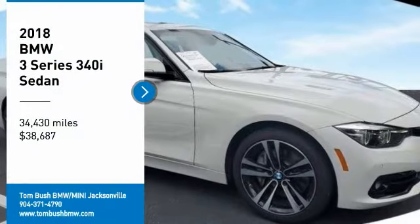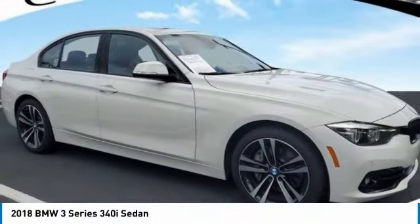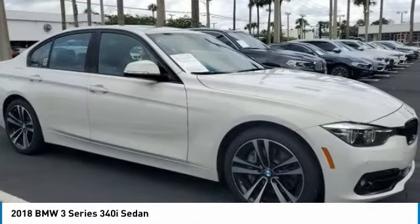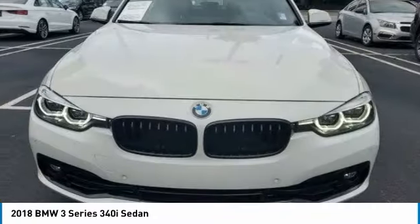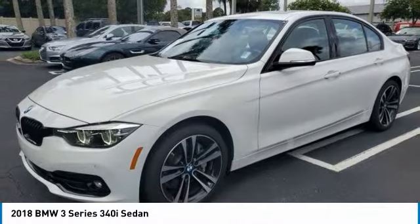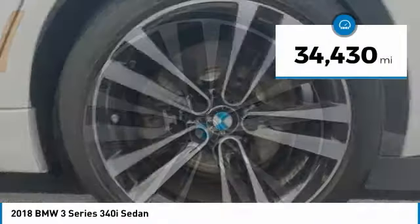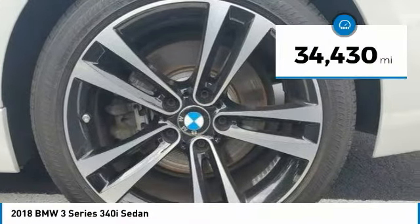Stop by and take a look at the 2018 3 Series. Proof that all good things come in threes. The BMW 3 Series has a well-deserved reputation for packing outstanding driving dynamics and excellent quality, and is priced below $40,000. This vehicle has less than 35,000 miles.